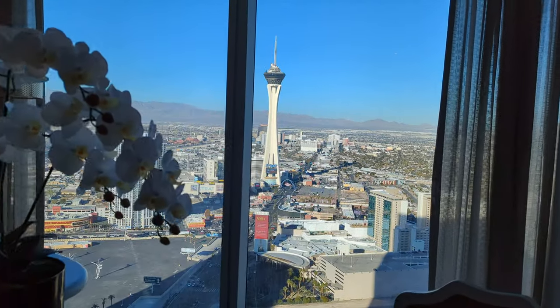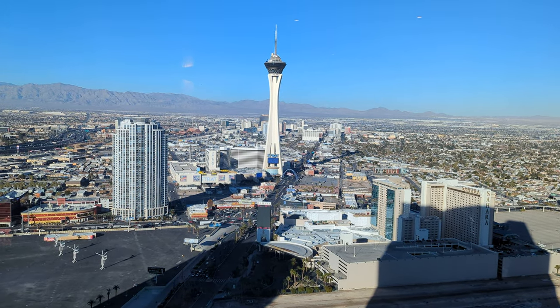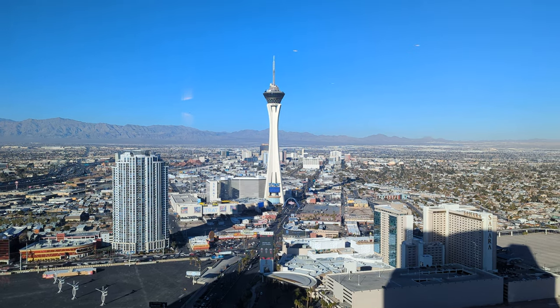We were taken by surprise with this breathtaking view as we exited the elevator on our floor. The Stratosphere Tower is front and center with the Vegas Range Mountains behind.